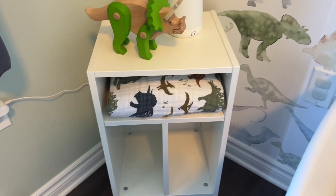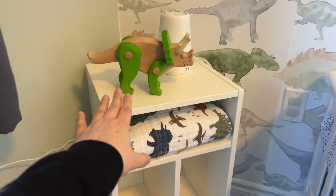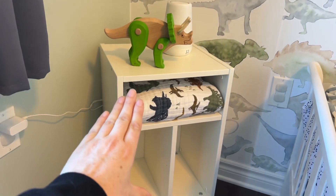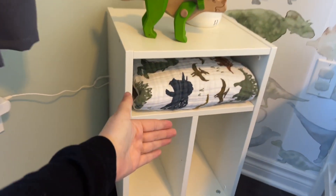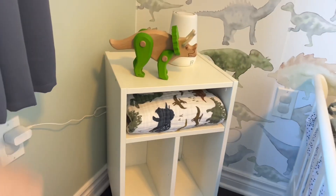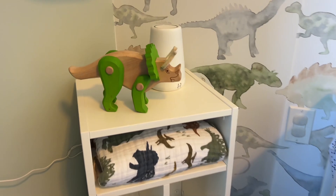This side table is from Ikea and I was super excited about it because you can put the legs on different ways. You can put it on this way, you can put it so it's turned horizontal, or you can make this opening at the top to slide books in. I just have it like this for now until I figure out what I'm going to do with it.